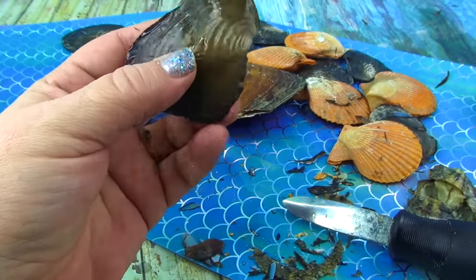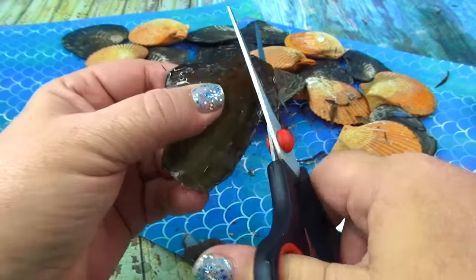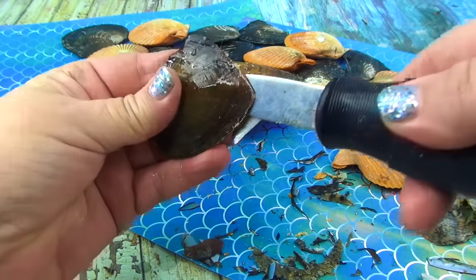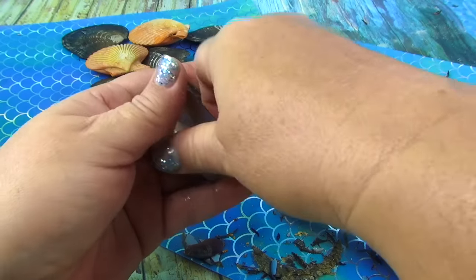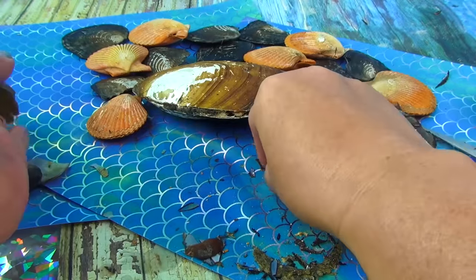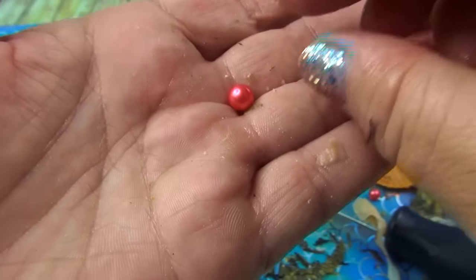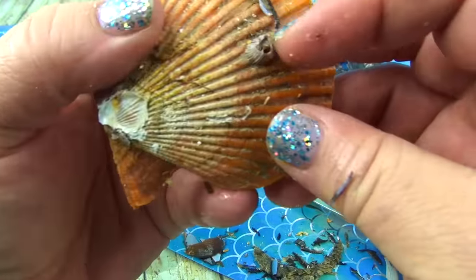Comment below and let me know what your favorite oyster video I did this year is, and what your favorite color pearl is. This one could be pink — it is a pink! The prettiest little pink. Don't want to drop them. It looks like a peachy pink.